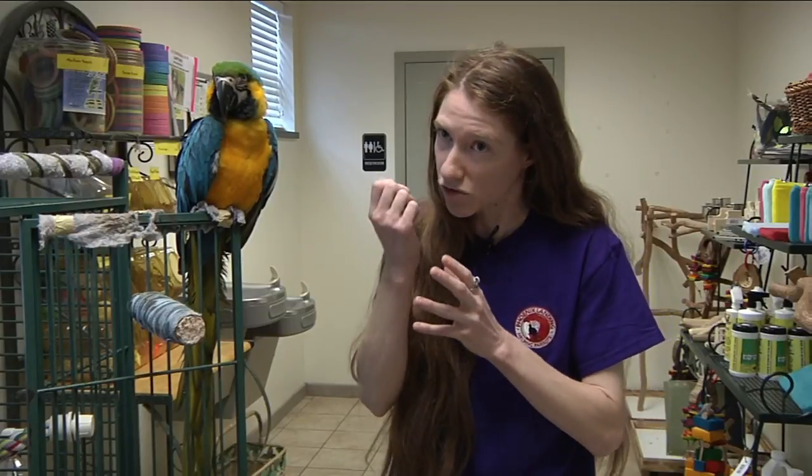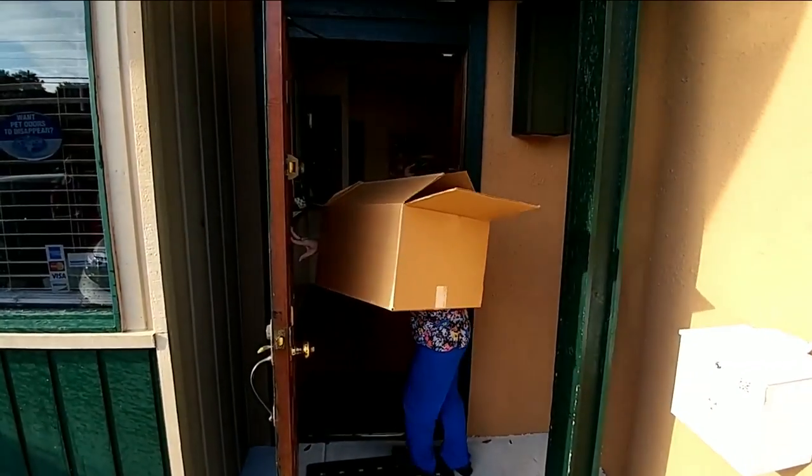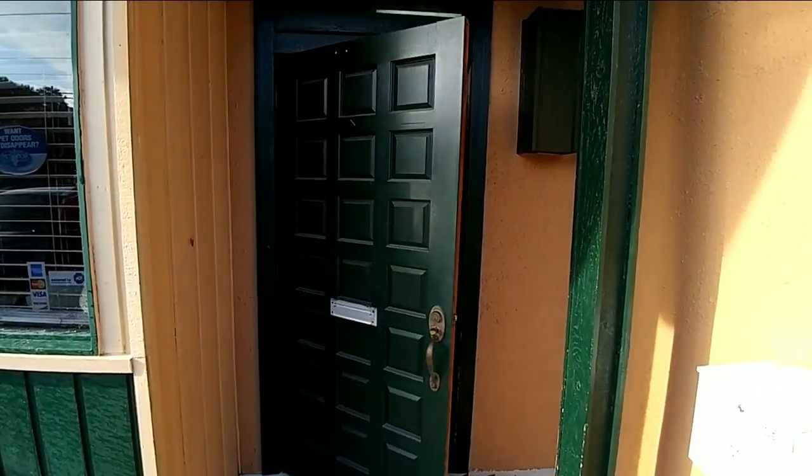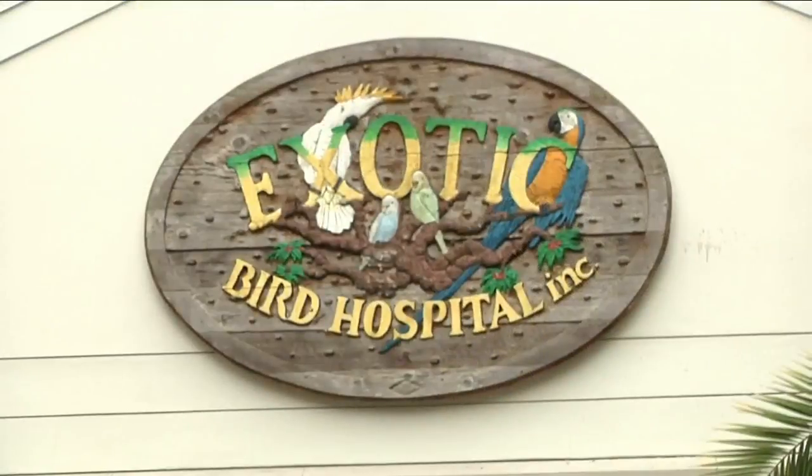If you want to hydrate the bird, get some Pedialyte or filtered water, take a little oral syringe, and very gently, drop by drop, put a little bit on the tip of the beak and let them swallow it, continuing to do that. If the bird is in really bad shape but there is a sliver of hope it can be saved, you can take it to an animal hospital where it can receive immediate treatment. Eric Avonye, Channel 4, The Local Station.